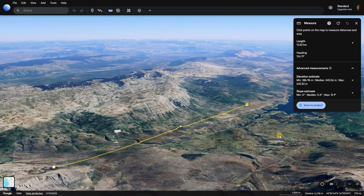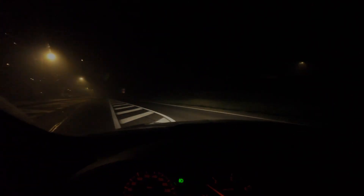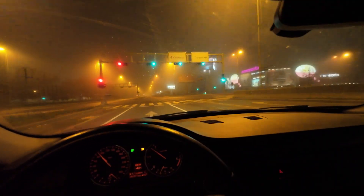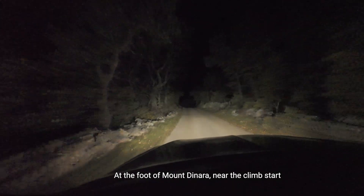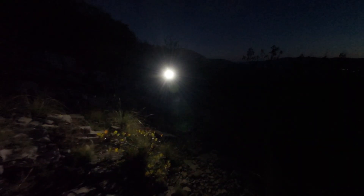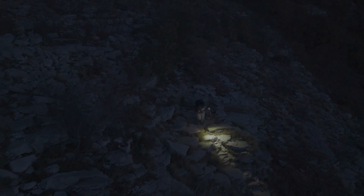Hitting the road at 2 a.m., not sure if awake or dreaming, but the drone needs to fly. About 800 kilometers ahead to reach the foothills of Mount Dinara — a remote spot with barely anyone around. The roads open into stretches lined with trees, rolling hills appearing on the horizon, and that early morning mountain vibe sets in: peaceful, quiet, and a little magical. You can feel the day slowly waking up, even though the sun isn't quite there yet.